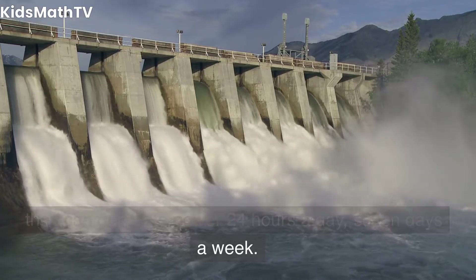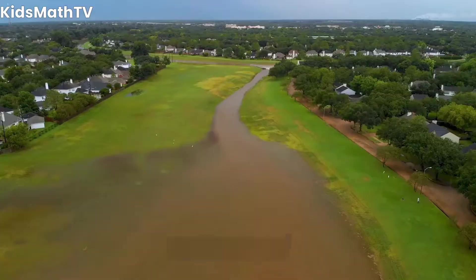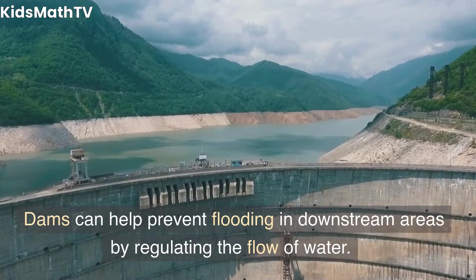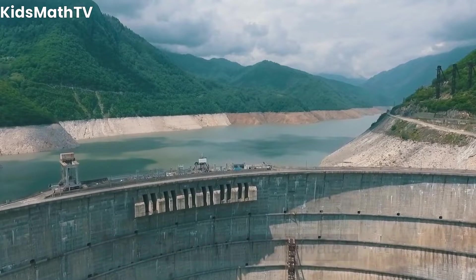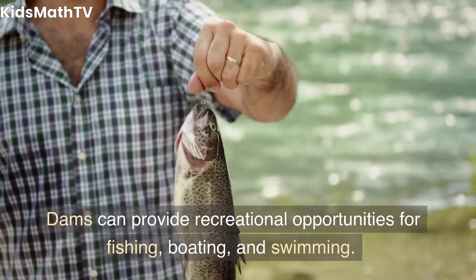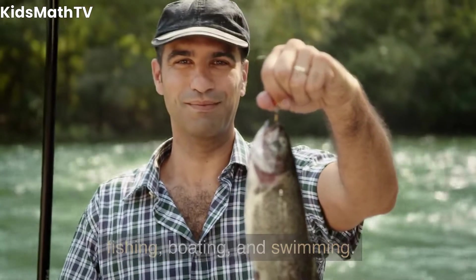River dams can generate power 24 hours a day, seven days a week. Flood control — dams can help prevent flooding in downstream areas by regulating the flow of water. Recreation — dams can provide recreational opportunities for fishing, boating, and swimming.